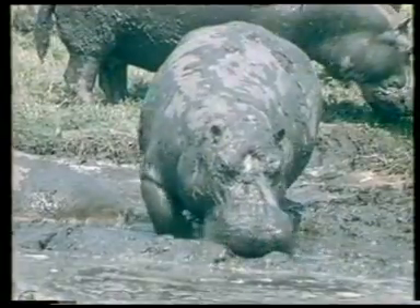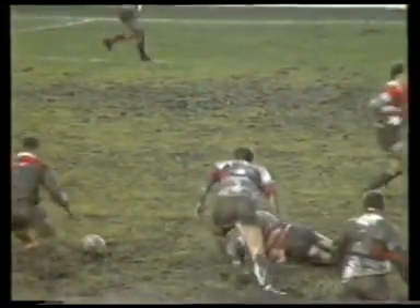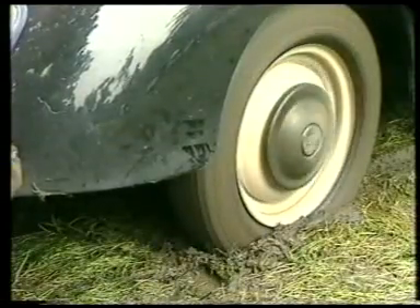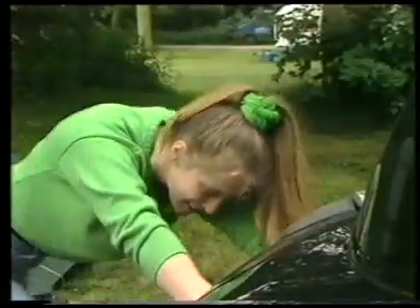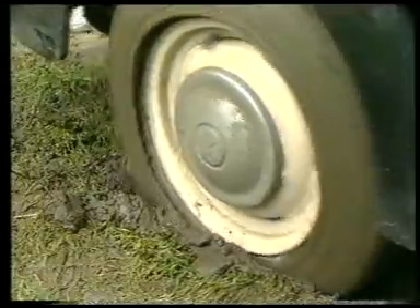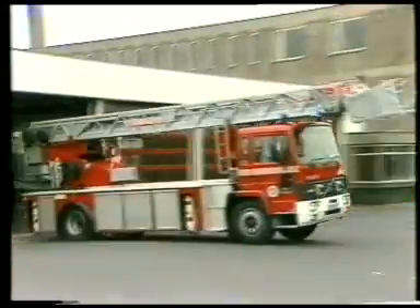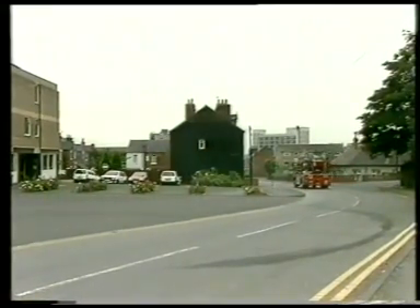There are times when mud is perfect for enjoying life to the full, and there are times when losing your grip may not mean losing the game. Some motorists may go where others fear to tread, but it's certainly no joke when an emergency means that essential life-saving services must get through.